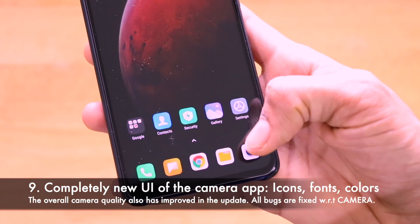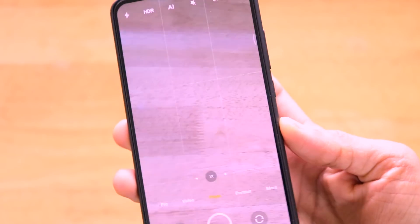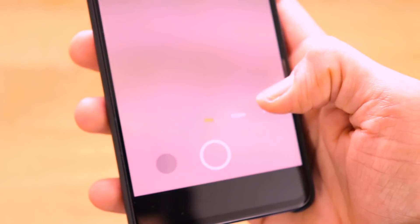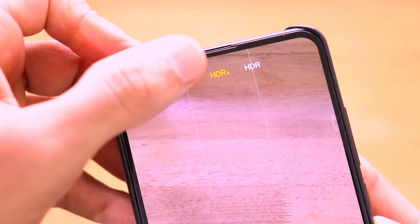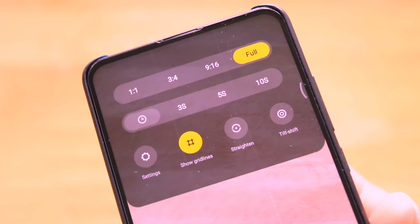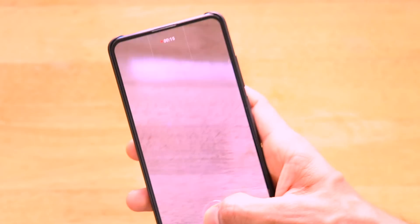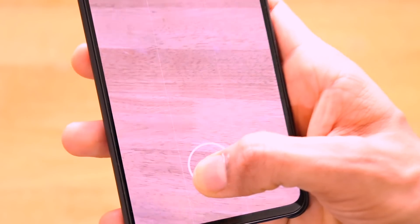The camera app has also received a complete overhaul with new fonts, icons, and selection items. The video mode, pro mode, and other options are all refreshed. The HDR selection and aspect ratio/timer options now use a new yellow-color selection item style. One particularly cool change is the shutter button — instead of a separate option, you can now hold the shutter button to record a short video, or switch between short video and burst mode.